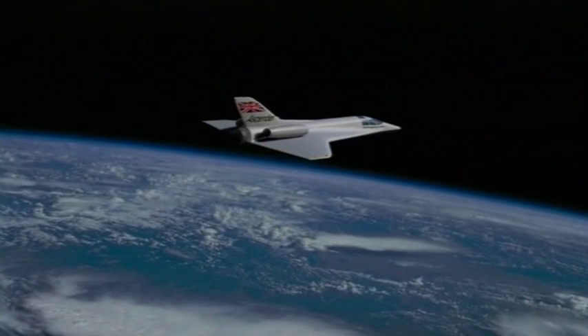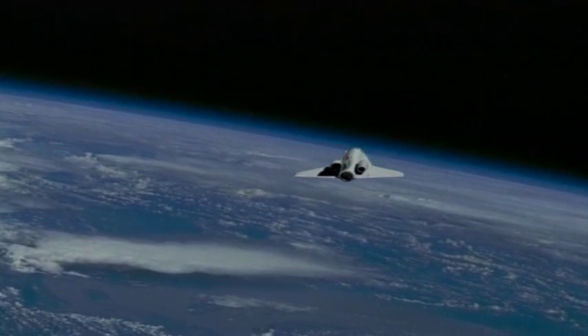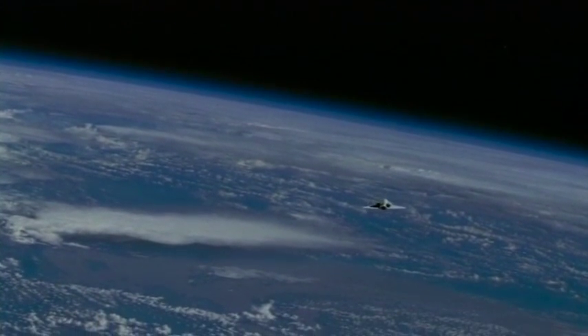The passengers will be weightless for about two minutes. They'll see the whole of England in one flight. Gravity meanwhile starts pulling the Sender back down towards the atmosphere.